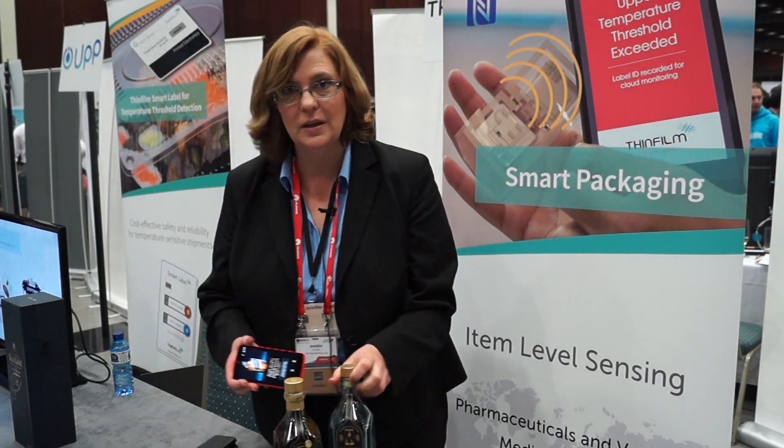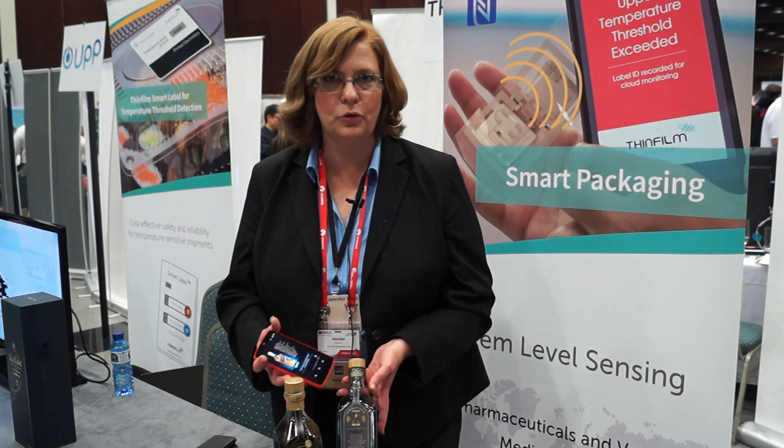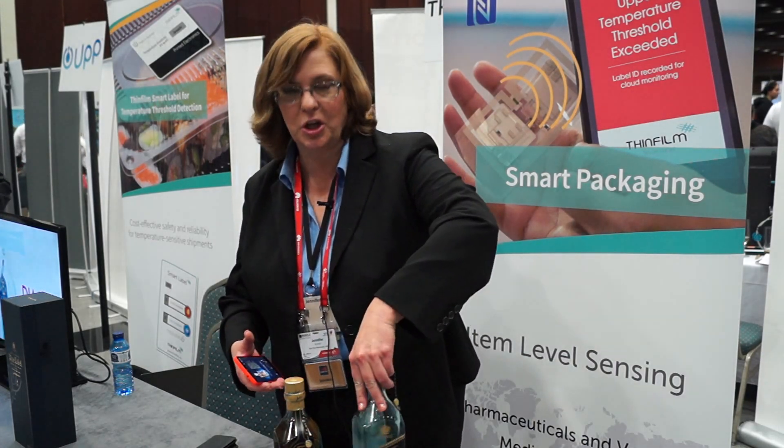But in this bottle the seal has been broken, so you can assume that I've actually selected the product and I'm home consuming it. In this case we'll serve up different types of content that will deepen and enrich your experience of the Johnnie Walker Blue.